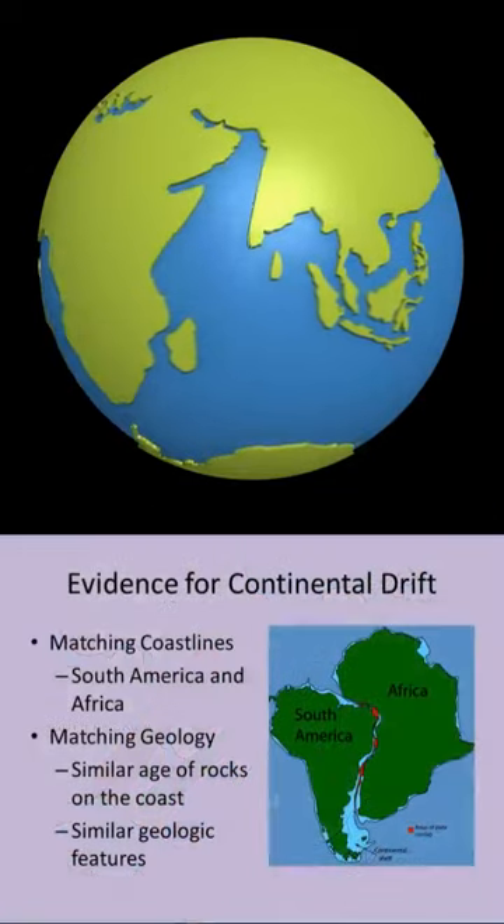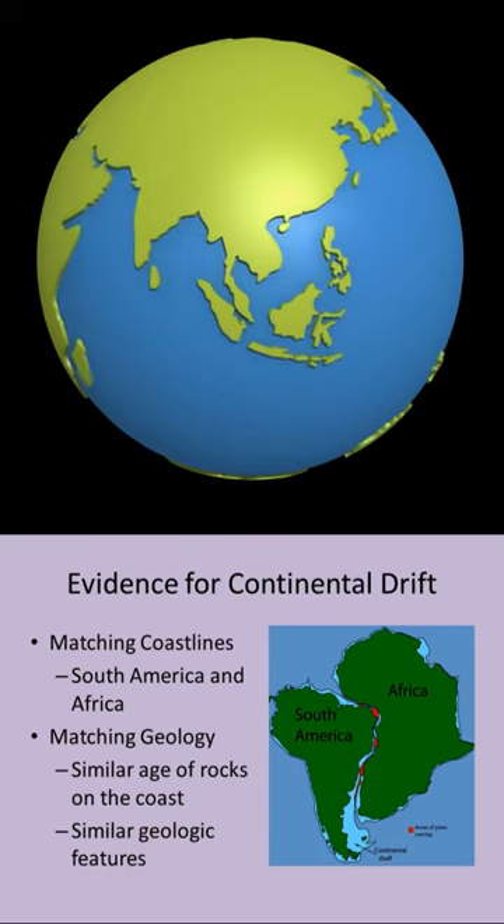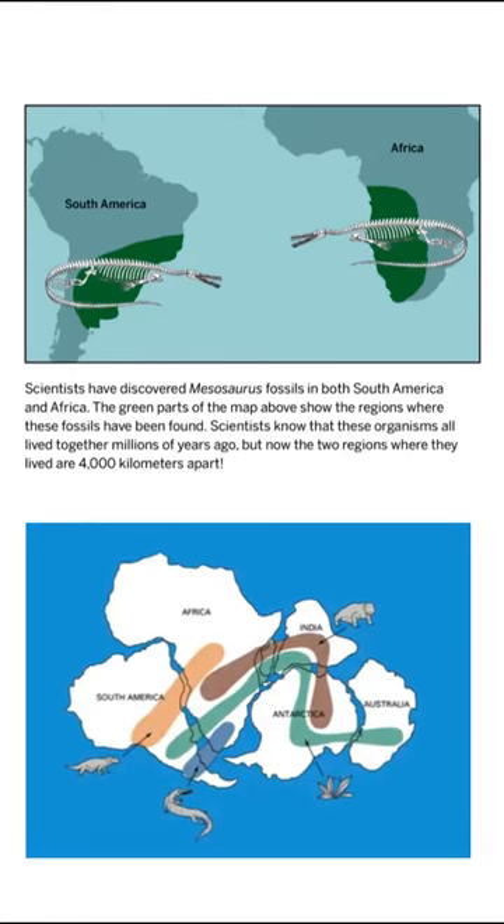Wegener believed this continental drift explained why the borders of South America and Africa looked like matching puzzle pieces. He also pointed to similar rock formations and fossils on these two continents as proof to back his theory.